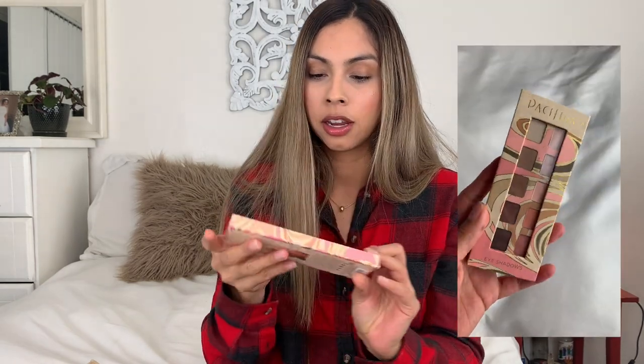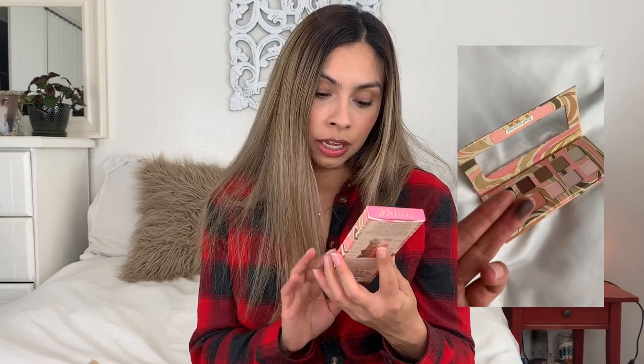Next product is this Pacifica Pink Nudes eyeshadow palette. It's been really hard to find clean-ish eyeshadow palettes. It says it's coconut-infused mineral eyeshadow, 100% vegan and cruelty-free, and it's rated one. I picked this one up at Target. You can also get it on Amazon, but if you get it at Target and it's cheaper on Amazon, they will price match you — which is what I did for this palette.